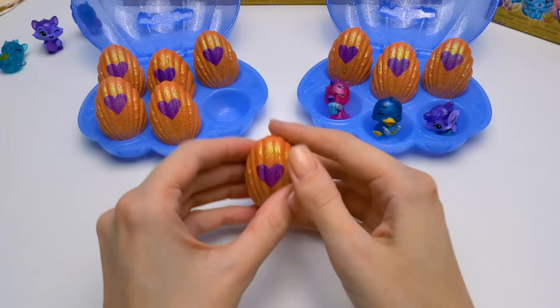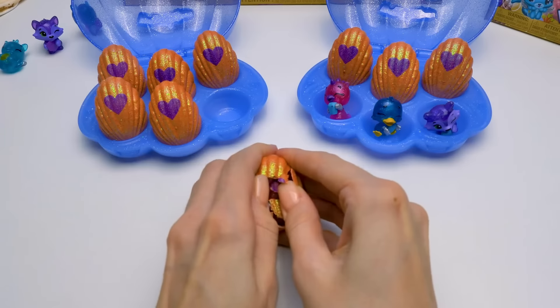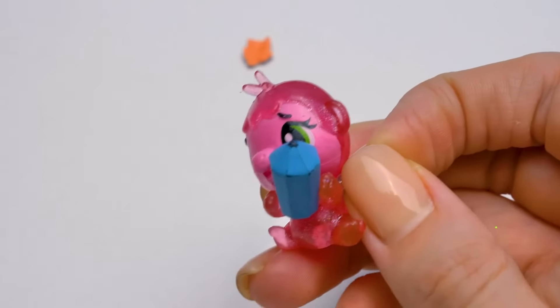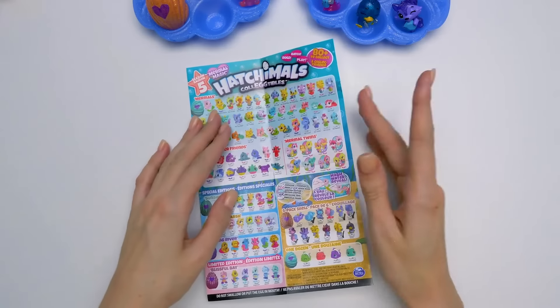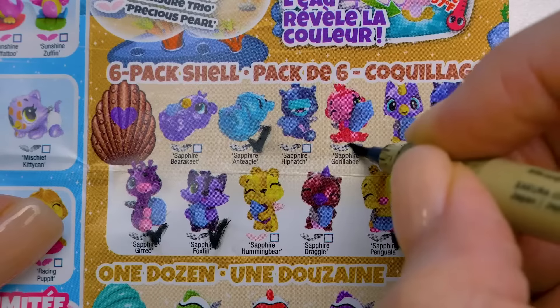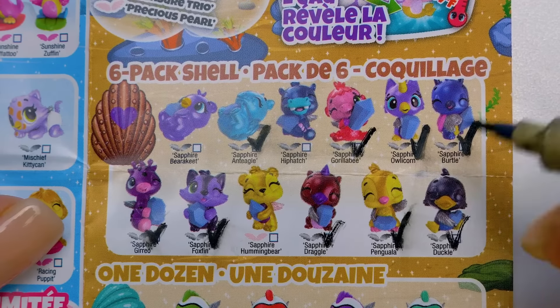Let's open the egg from the second box — I'm curious to see who's inside! I think it's a monkey! Let's see who is added to our collection: Gorilla Bee, Draggle, and Duckle! Yay!